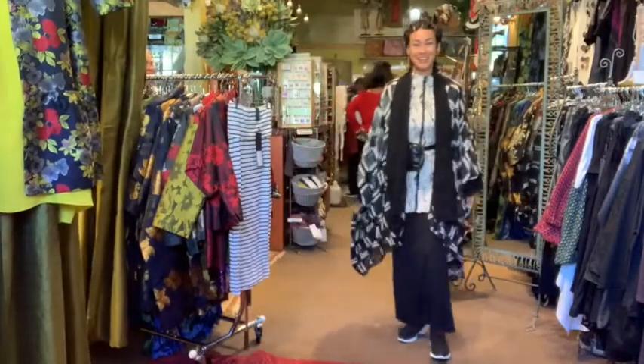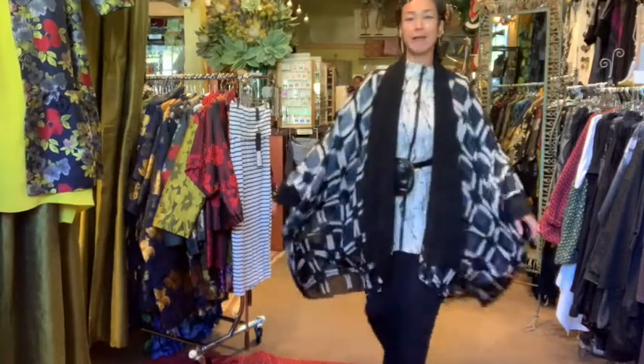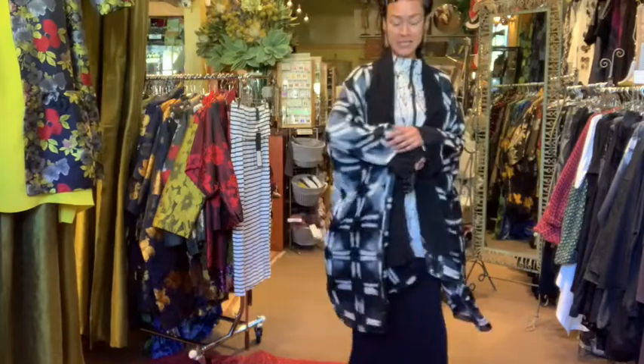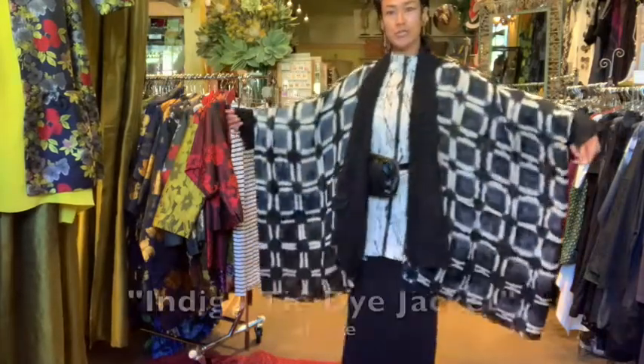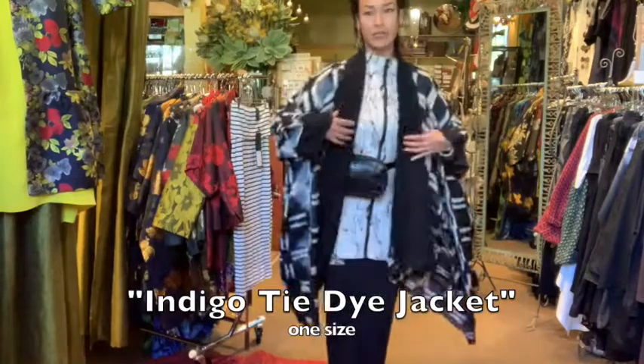Hey everybody, happy Friday! Welcome to another edition of Fashion Show Friday. I've got on a number of pieces that are new in here that I really like. So this is like an open foxy cut jacket.